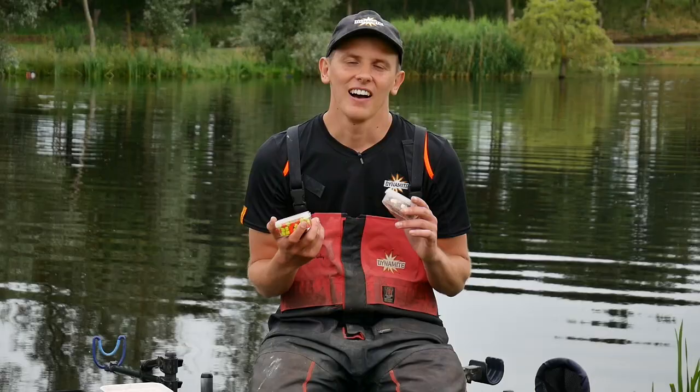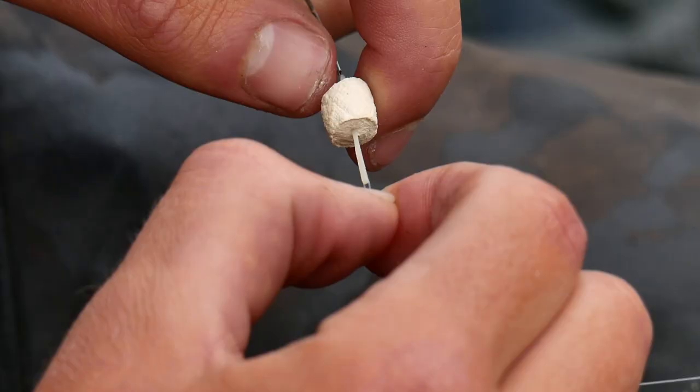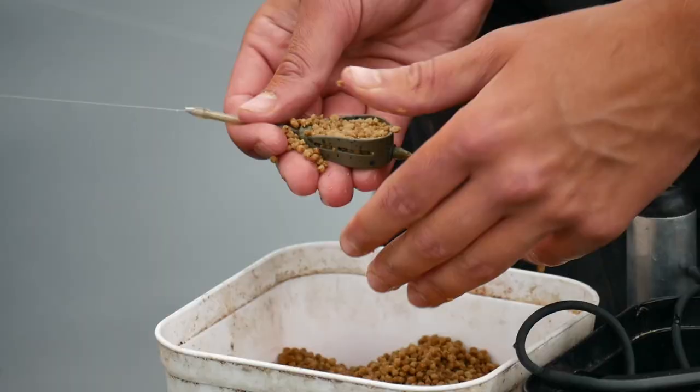The fish here can be really wise, so I carry a large array of hook baits: slow sinking white and brown, yellow and red, but also simply a robin red pellet. I keep a small pot of them in eight mils in my box. They always come in handy if you're missing bites or they're not taking your pellet — a quick change can always pay.